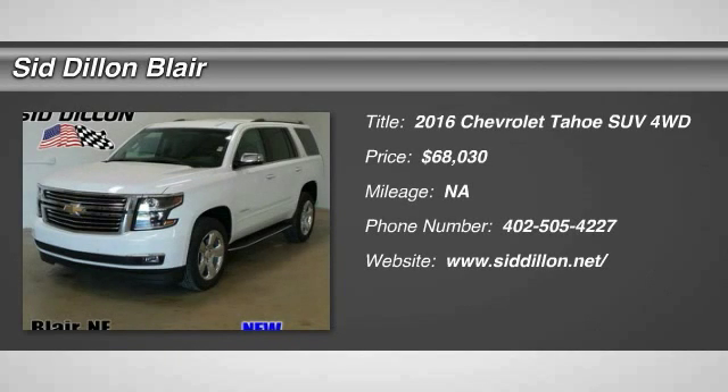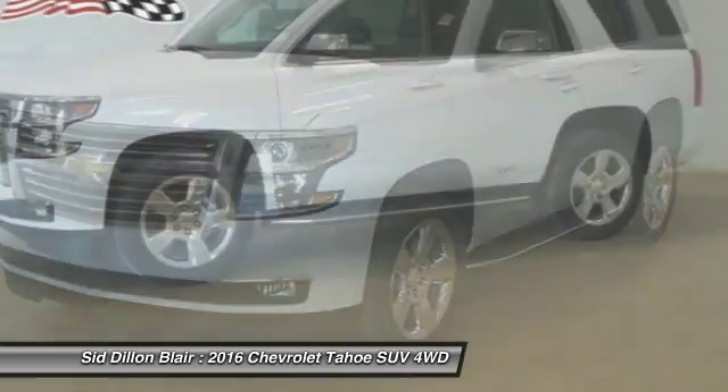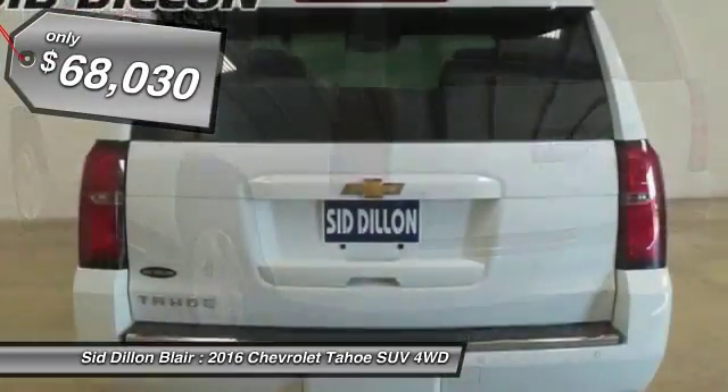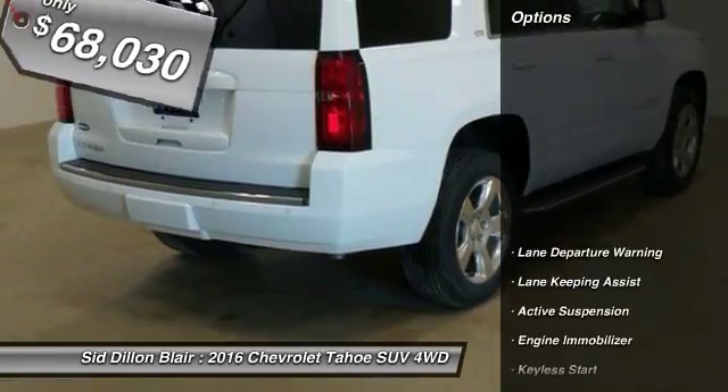2016 Tahoe. Tahoe has been the best-selling sports utility vehicle, accounting annually for more than 25% of all full-size SUV registrations in the United States and is priced below $70,000. Here are some of this vehicle's great options.